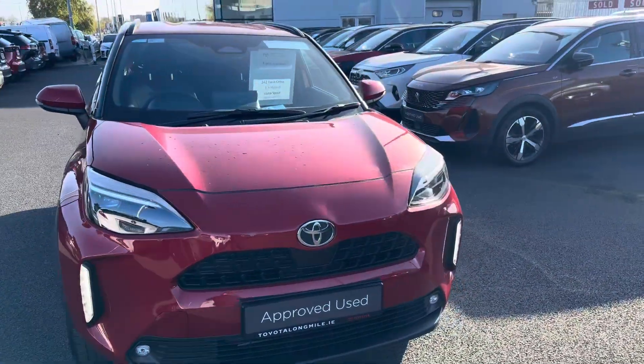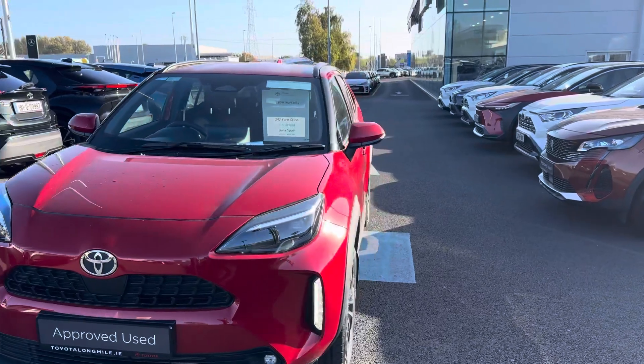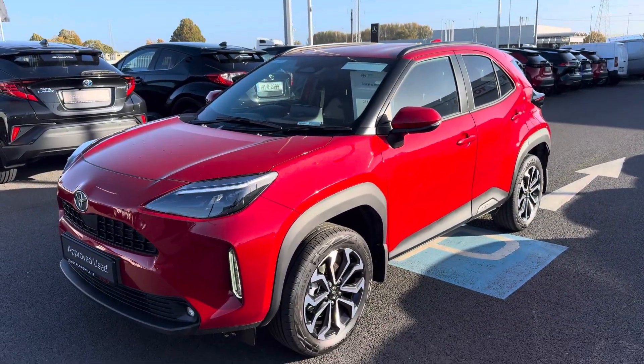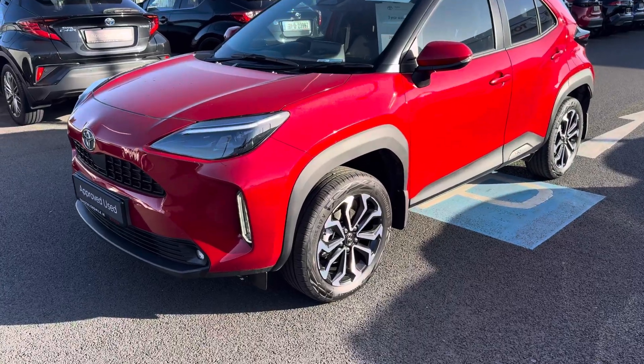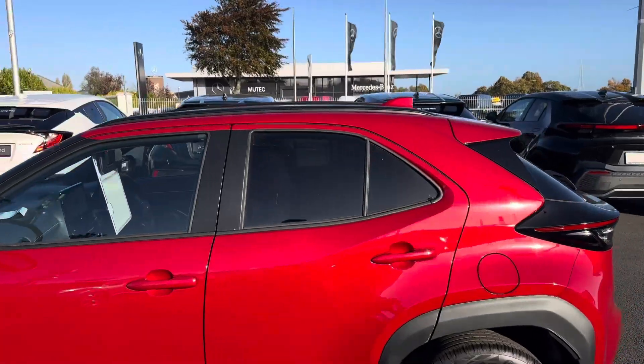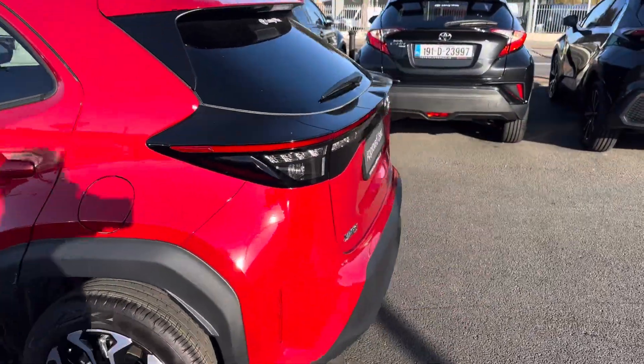Welcome to Toyota Long Mile. Just into stock, this 242 pre-reg Toyota Yaris Cross 1.5 Hybrid Luna Sport model. This car is featured with 17-inch alloy wheels, rear tinted glass, roof rails, finished in pearlescent red.